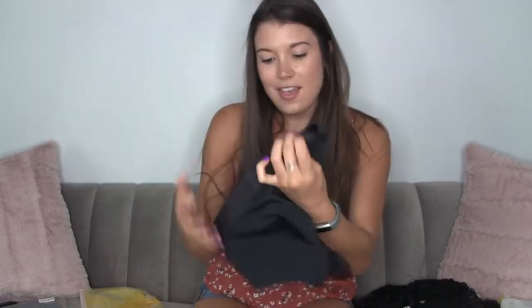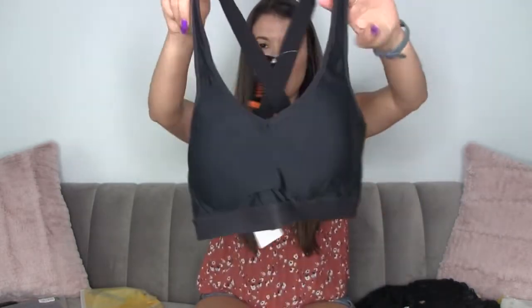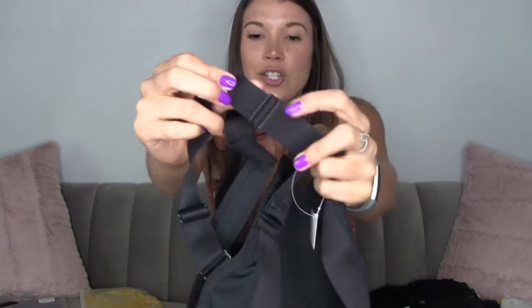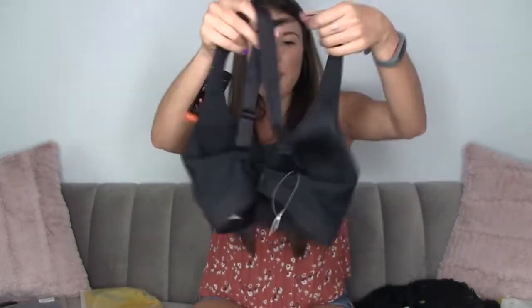Let's move on — it looks like a sports bra! I like the nice thick straps, which are going to give you added support. It has adjustable straps and you can see how it crisscrosses in the back.